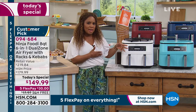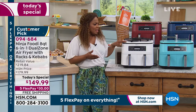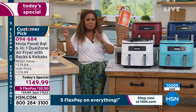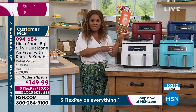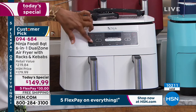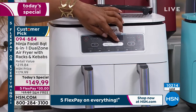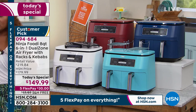Some of our customers were writing on Facebook: 'I see this model at another department store.' I want to be clear — the model you're seeing in some stores is actually a four-in-one. This one is the most advanced — the six-in-one. You can see on the panel it goes from air frying to air broiling, so you can broil, roast, reheat, dehydrate, and bake — literally all six functions are available.